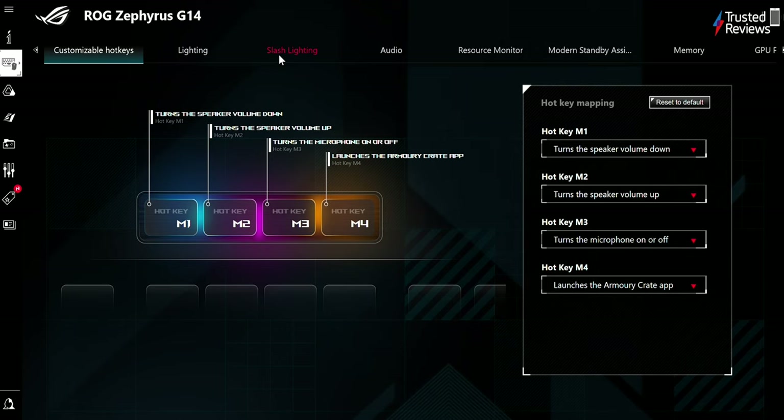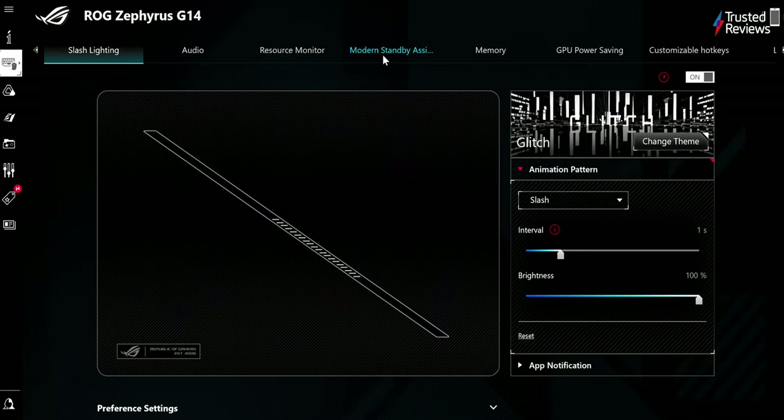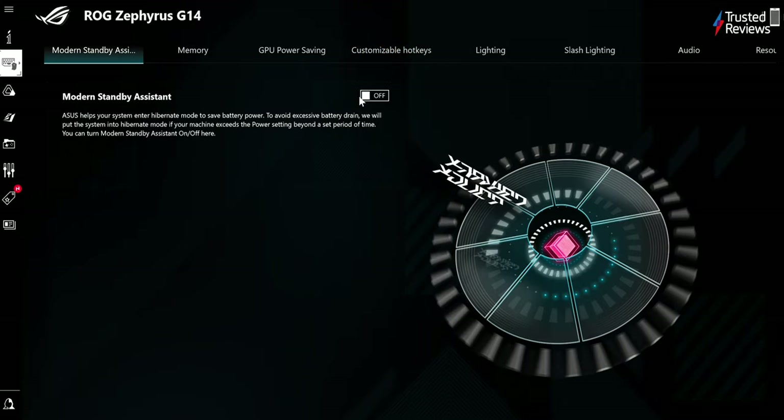Visually, the Asus ROG Armoury Crate isn't the most user-friendly software, with its command center and almost BIOS-like vibe unlikely to appeal to average users, but it gets the job done. One issue I did stumble upon was with something called Asus Modern Hibernation Assist. The setting says it puts the system into hibernation if it is running beyond the power setting for a set period of time, but I found this was occurring when I was simply playing some music from the G14. It's easy enough to turn off this hibernation assist in the Armoury Crate software though, if you encounter this issue.